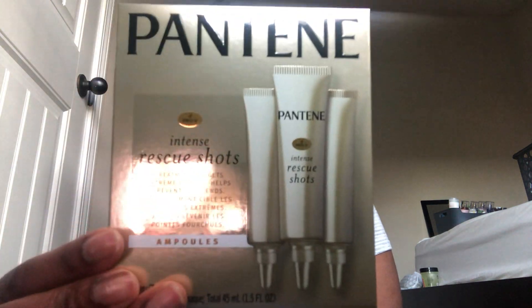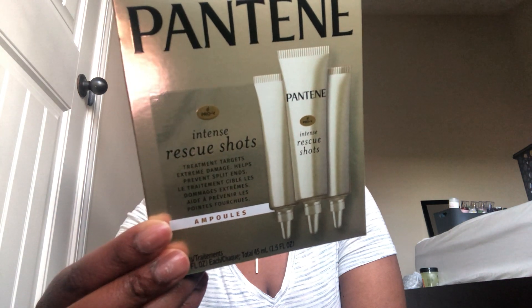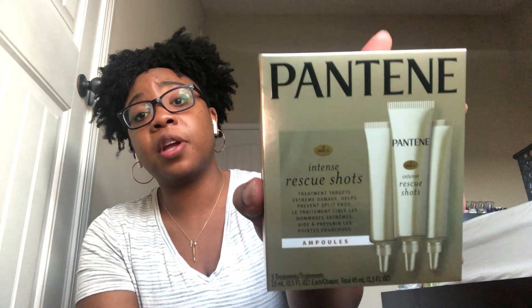I found this Pantene Intense Rescue Shots for your hair — it's a three-pack with three treatments. It treats extreme damage to your hair and helps prevent split ends. You apply it to the ends of your hair. This is definitely more expensive anywhere else — $1.25 for three treatments at Dollar Tree is a great deal.